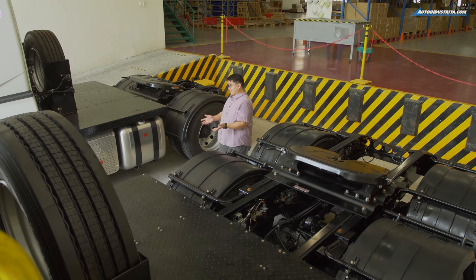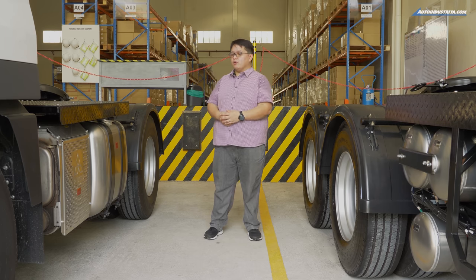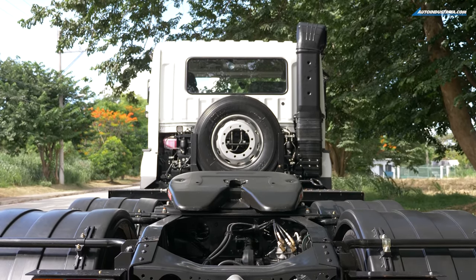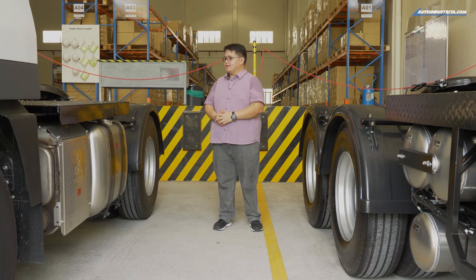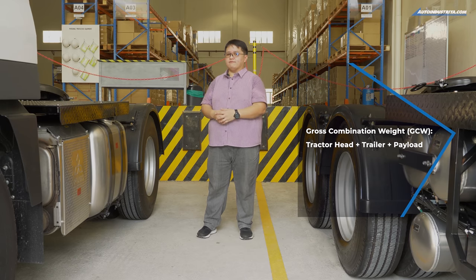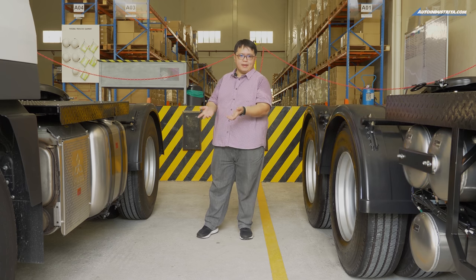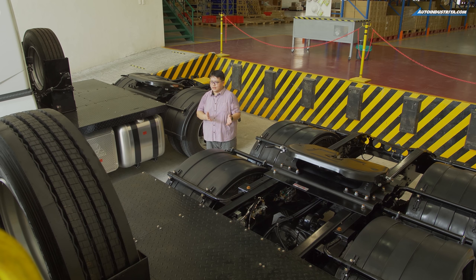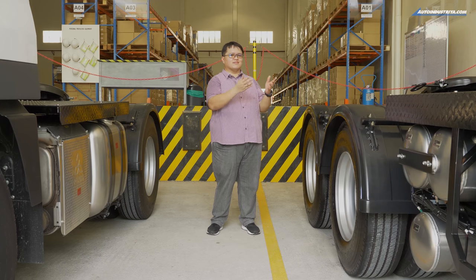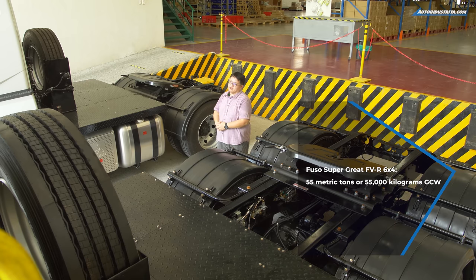Both of these Fuso Super Greats are actually still incomplete in this configuration because they are tractor heads — they're meant to pull semi-trailers at the back, which is why they have these things called fifth wheels. These are also two very different vehicles. This is the FBR — it's a six-wheeler, four-by-two tractor head. It has a gross combination weight of 45 tons or 45,000 kilograms — that means combined the tractor head, the trailer, and the payload. This one is the bigger version, the ten-wheeler, six-by-four Fuso Super Great FVR, rated for a gross combination weight of 55 tons or 55,000 kilograms.